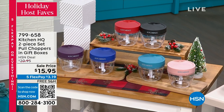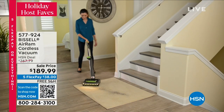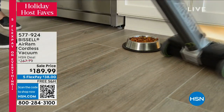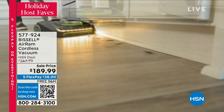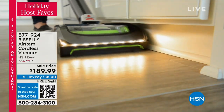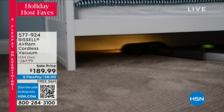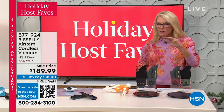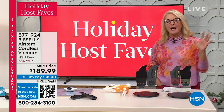Coming up a little bit later, we've got the Bissell Air Ram. It is the highest rated vacuum in the history of HSN — over a thousand five-star reviews. We've matched our best price ever at $189.99, with five flex and free shipping tonight. It's a cordless vacuum that gives you the power of a corded vacuum. Big deal — that's in stock.